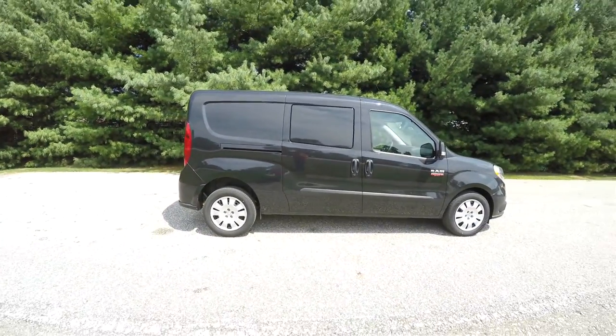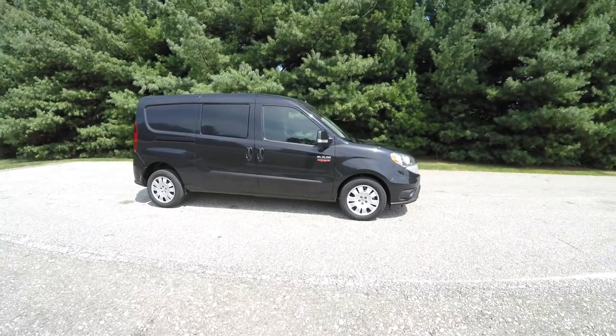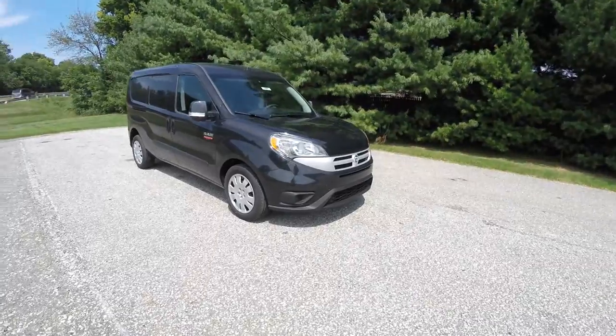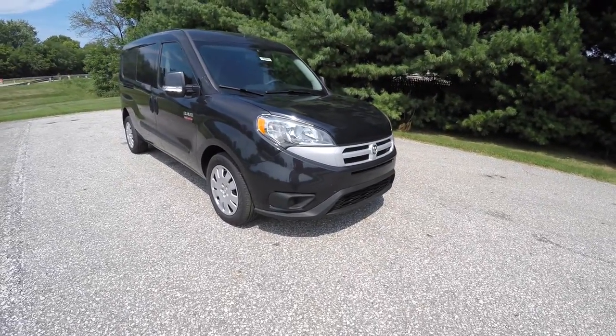The vehicle does have dual sliding doors and also has a 60-40 rear door system. Up front, with the SLT you get the satin silver grille treatment and body color bumpers.